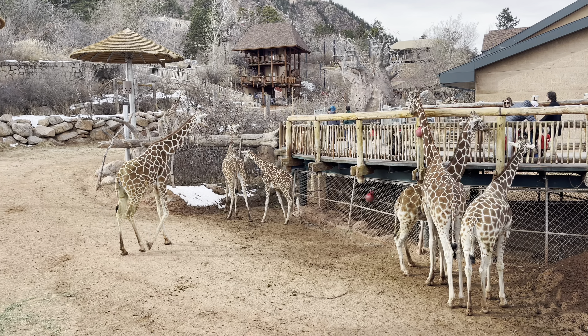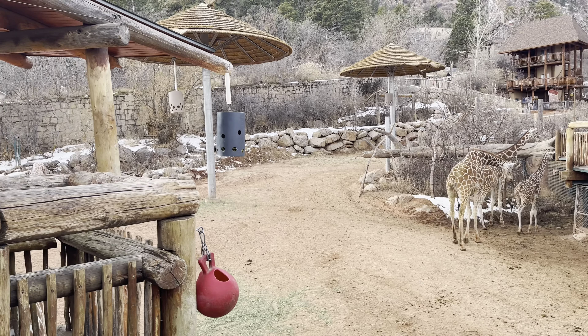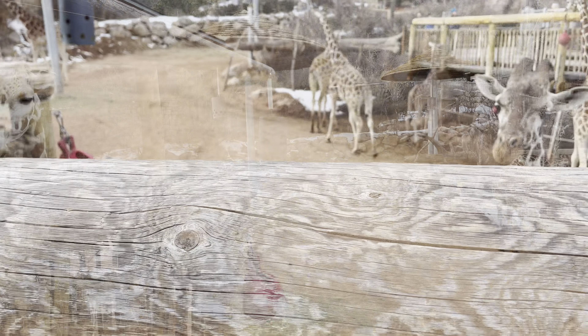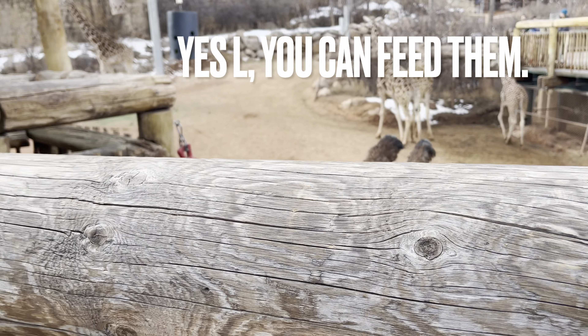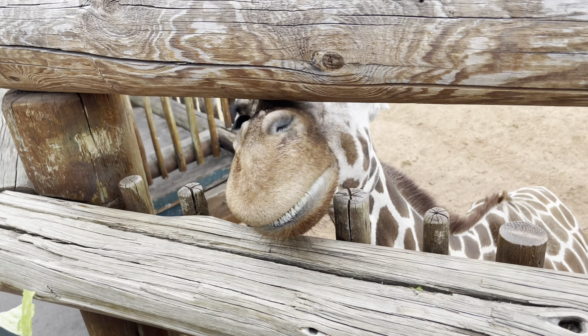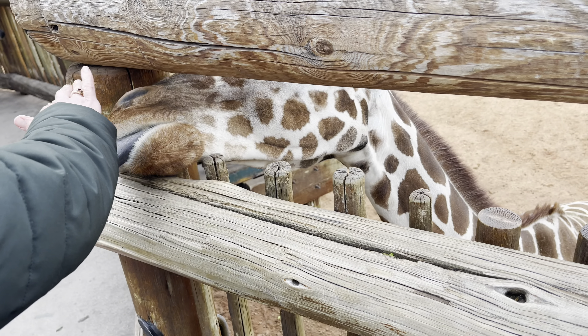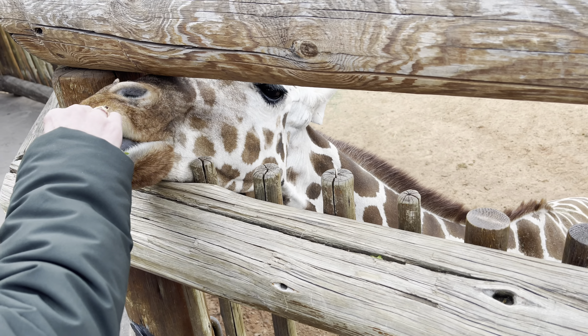Heads up — this might be something new since COVID — we had to order our tickets online. I did see people showing up and being told they had to get their tickets online, because the zoo has certain time frames when they accept new visitors. That could change in the future. Annual visitors to the zoo are about 600,000.